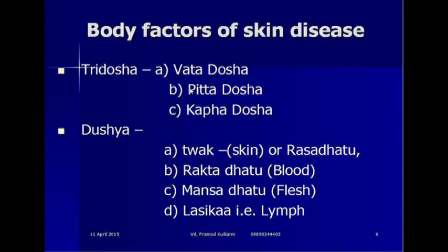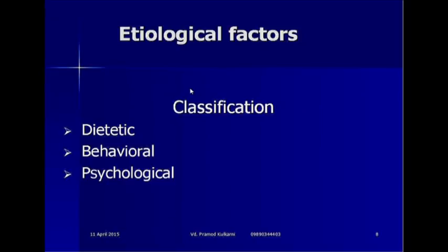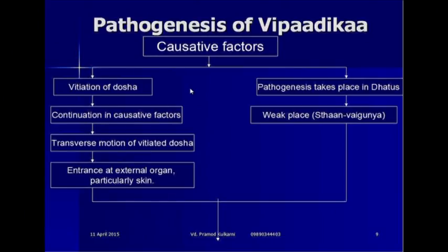The etiological factors — as a classification you can classify them as dietetic, behavioral and psychological. It is very explanatory and as time is short, I will not discuss it in detail.